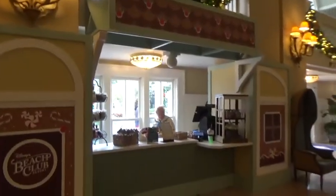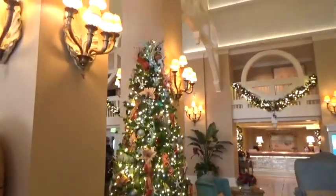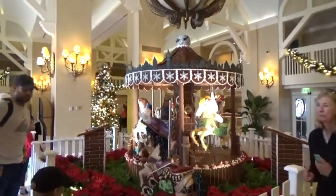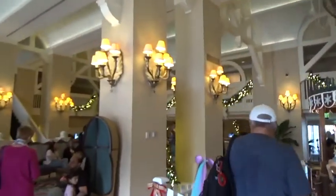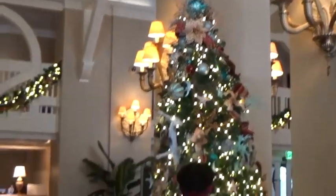So here we are at the lobby of the Beach Club where I stayed before. They have a lovely little shop here selling the Christmas souvenirs and the gingerbread. Everything's decorated for Christmas. There's a really nice tree there, and of course the carousel which is all things Peter Pan, and the garlands. And then over there it's a Monday morning - people still going to breakfast. And this is a really, really beautiful Christmas tree.